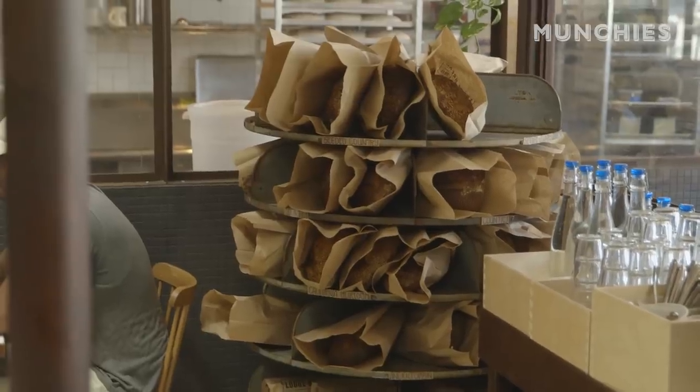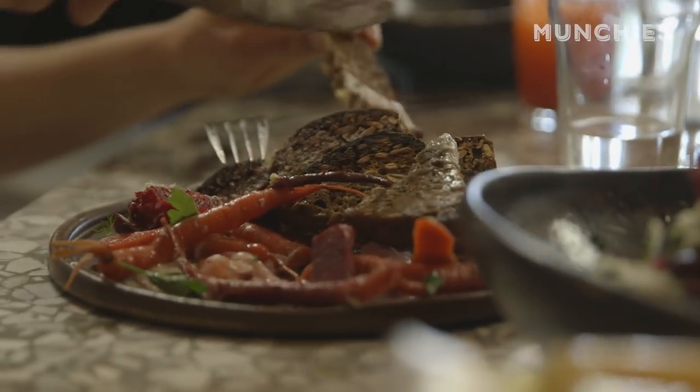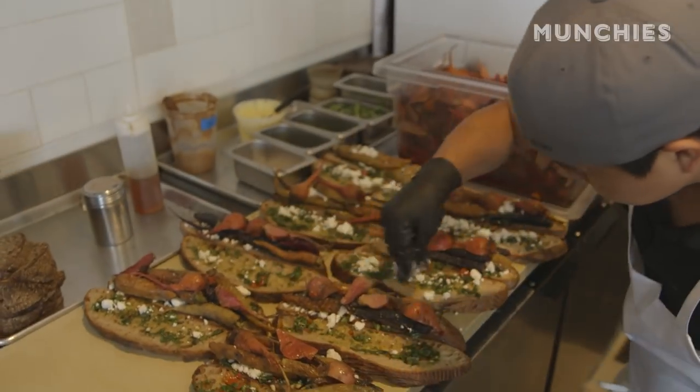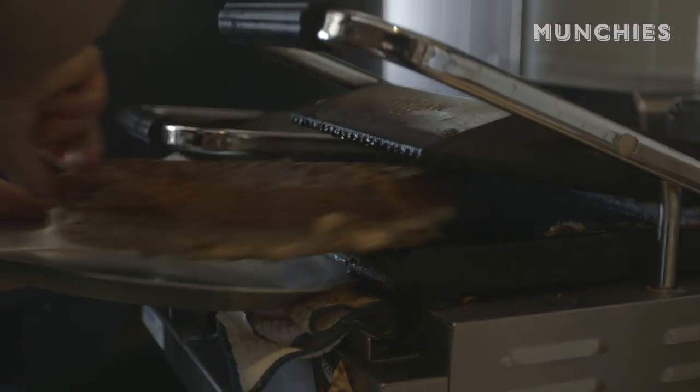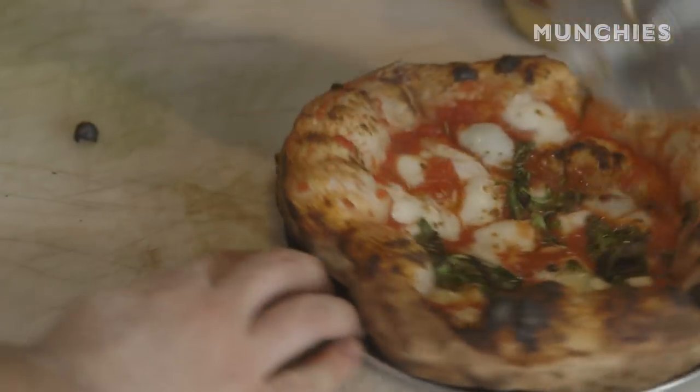The bread basically decided our entire menu. We had to have a toast bar. We had to have multiple sides that came with bread. We ended up throwing sandwiches on the menu, which we were super proud of. We have pita on the menu now. Everything on our menu is bread-derived.